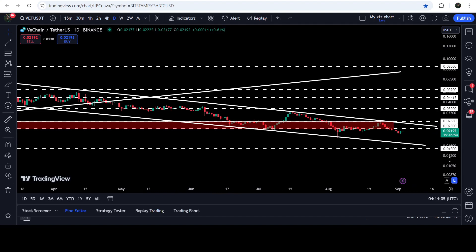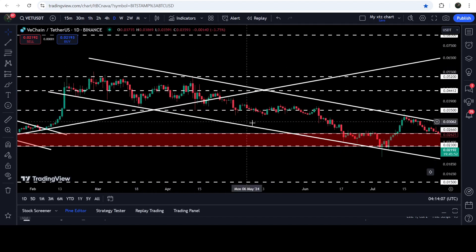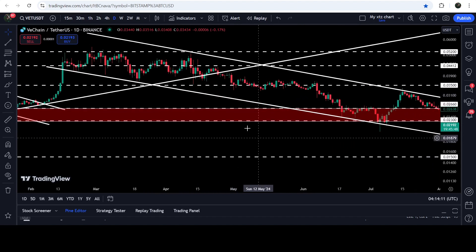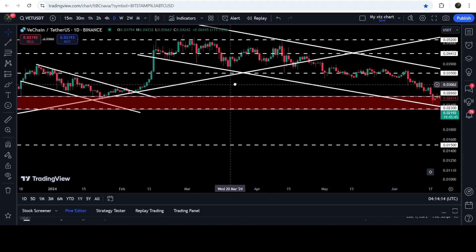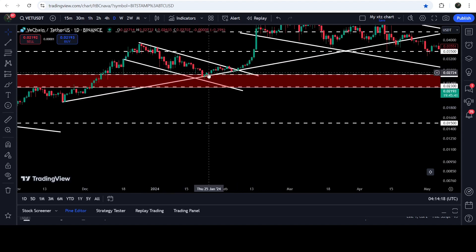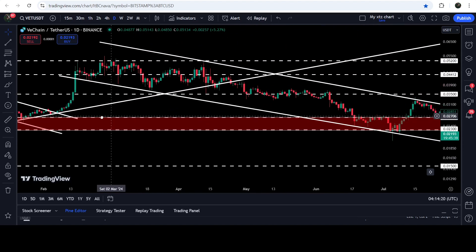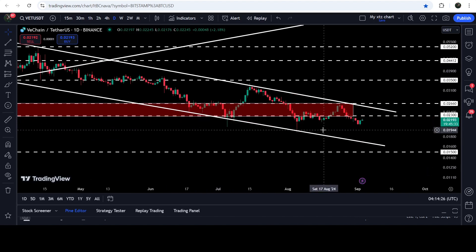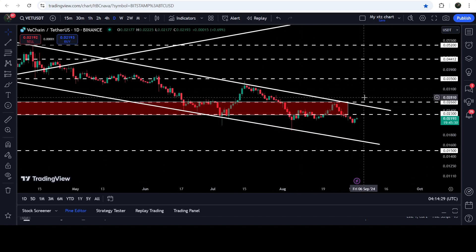Now let me take you to the live chart of VeChain. This is the daily time frame chart. For the past several days it has been moving inside this down channel, and while moving inside this channel we also broke down a very significant uptrend line support that had been previously working as support multiple times. Now we have broken it down and after that we had a big drop, and it is still moving inside this channel.